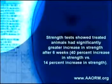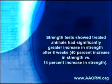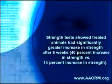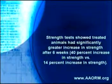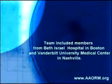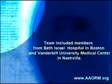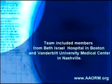Strength tests showed treated animals had a significantly greater increase in strength after 6 weeks — a 40% increase versus a 14% increase in the control group. The study team included members from Beth Israel Hospital in Boston and Vanderbilt University Medical Center in Nashville.